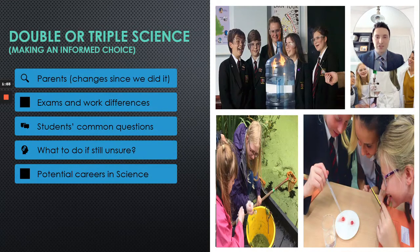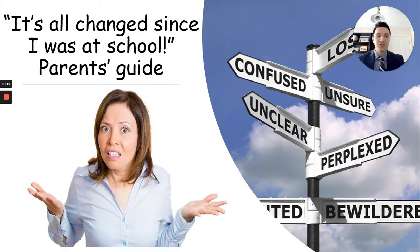Here are some of the things that we're going to talk about in the next few minutes, and I'll go through them one at a time. Some of you parents will have had elder siblings going through the school and will be more aware of the recent changes to GCSE, but others won't be. So I thought I'd take a minute or two just to talk about how things might have changed since you were at school.